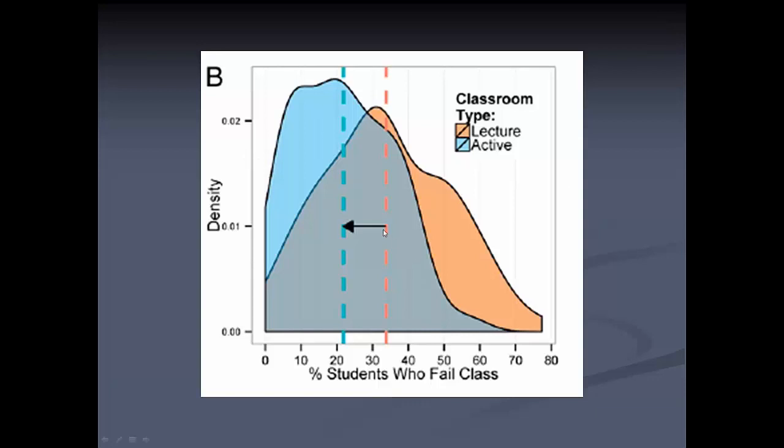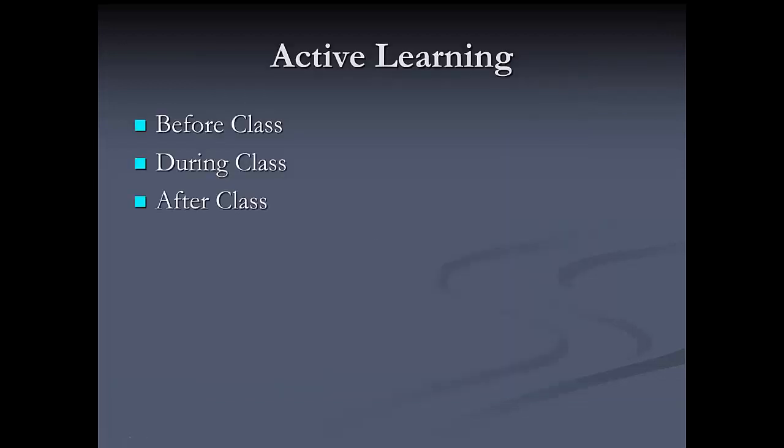This is just showing the percentage of students who fail a class in lecturing compared to active learning — you can see that the number of students who failed dropped considerably. My strategy is called BDA: before class, during class, and after class. I have active learning activities for my students for each of these times.